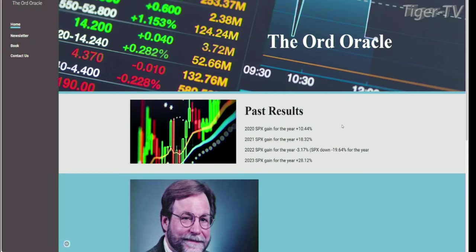We're going to go type in the URL bar ord-oracle.com. Tim Ord comes on the show every Tuesday and Thursday. We had him on yesterday, but it's nice to have him on today.